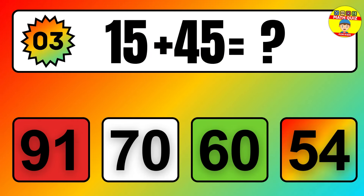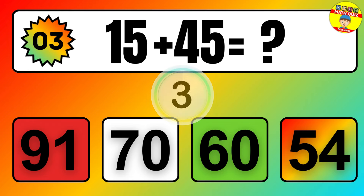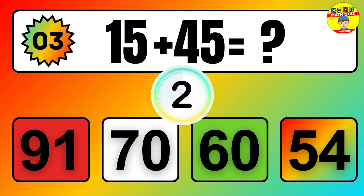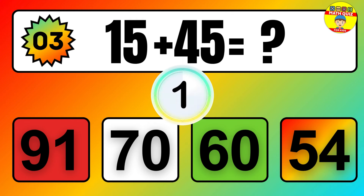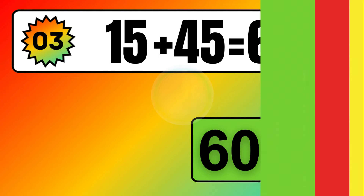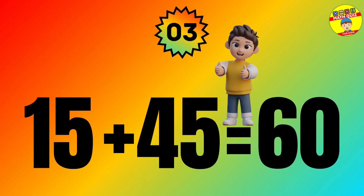Question: 15 plus 45 equals what? The answer is 15 plus 45 equals 60.